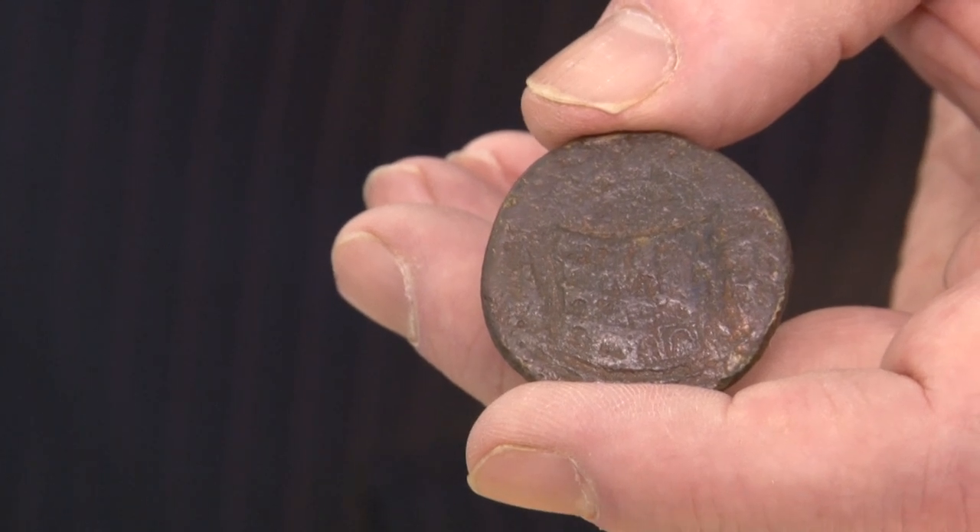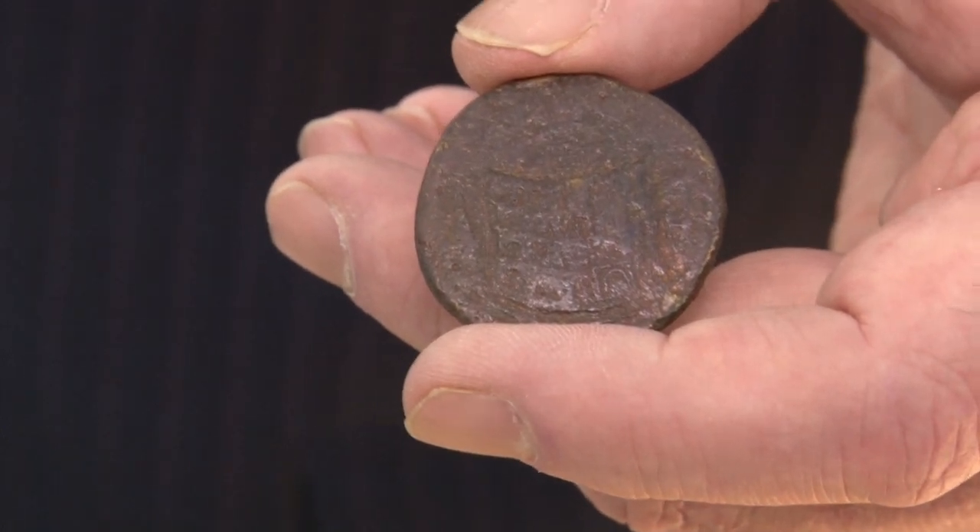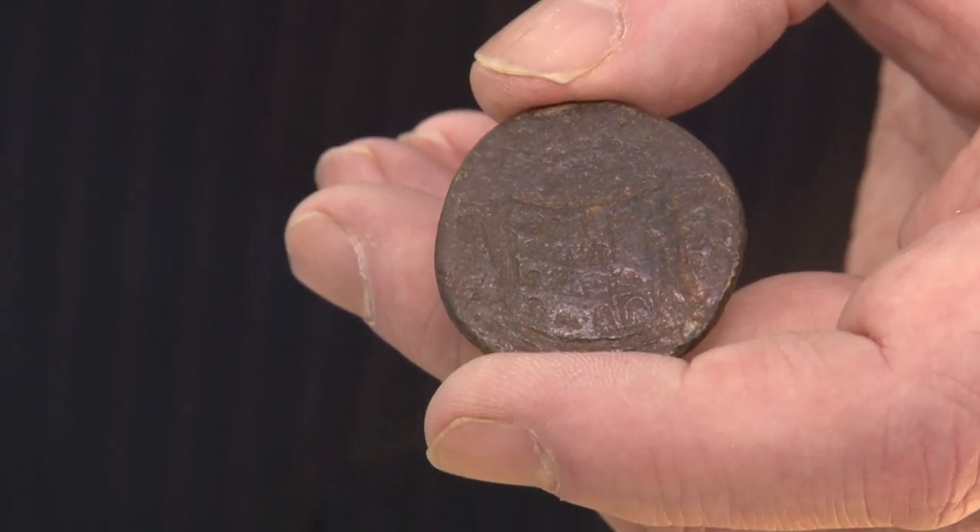There are only about 50 or 60 of these coins. This particular one, though it's worn, is from the Royal Dutch collection.